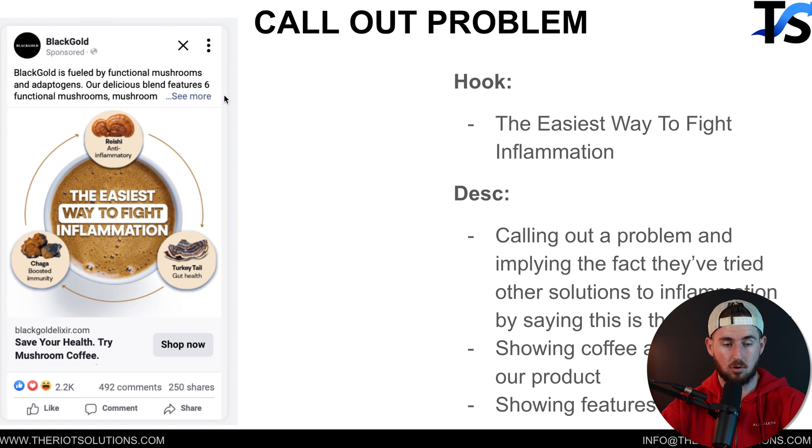The last one is another problem callout ad. We say 'the easiest way to fight inflammation,' calling out the problem and presenting this as the easiest solution — introducing something they might not have tried. We showcase the solutions together as one drink, though the actual product is the mushrooms themselves; we just show how it all comes together in one drink. We're calling out a problem they've already tried to solve, but positioning this as the easiest way — moving to the next stage of market sophistication.